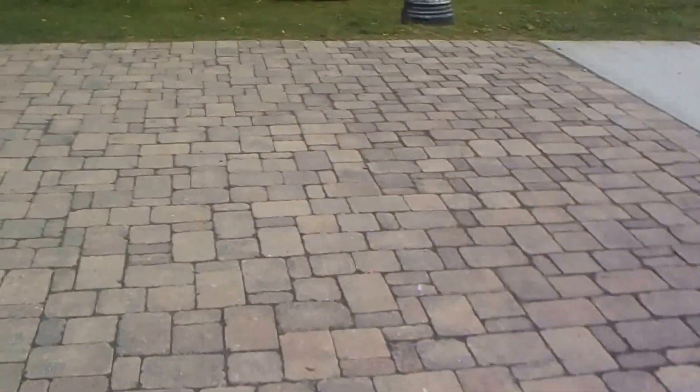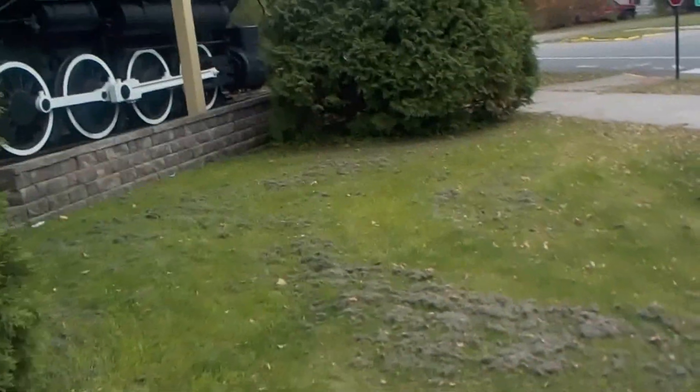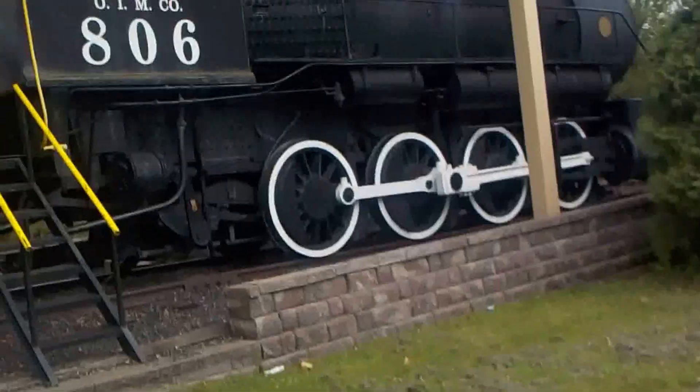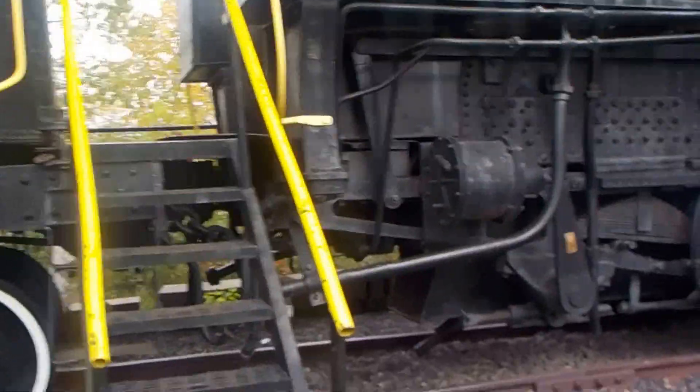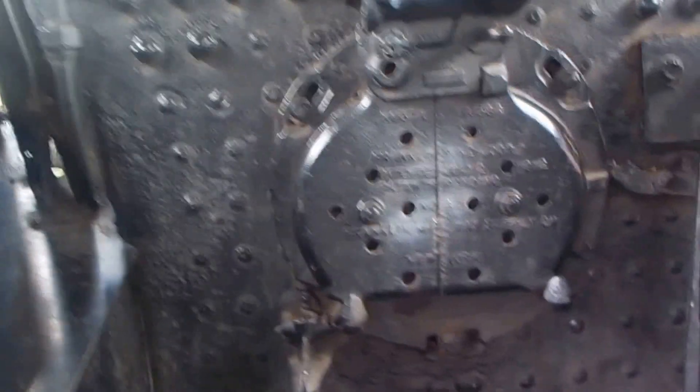Coming up to the locomotive here. It doesn't say to stay off of it, so we're going to go up and give it a yank. The excavator over there said keep off, but this one doesn't. This must be where all the coal used to be, and you'd have to put it in the fire plate right there. Look at all this — somebody had to take care of the big crank right there. This is really, really cool. Then you'd get up here and look down the track this way.